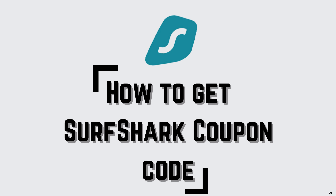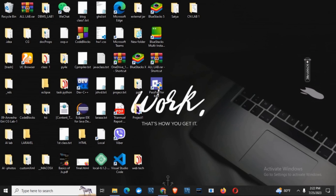How to get Surfshark Coupon Code. Hey everyone, let's get started. If you are exploring for the Surfshark Coupon Code, we are here with exciting offers and coupon codes.